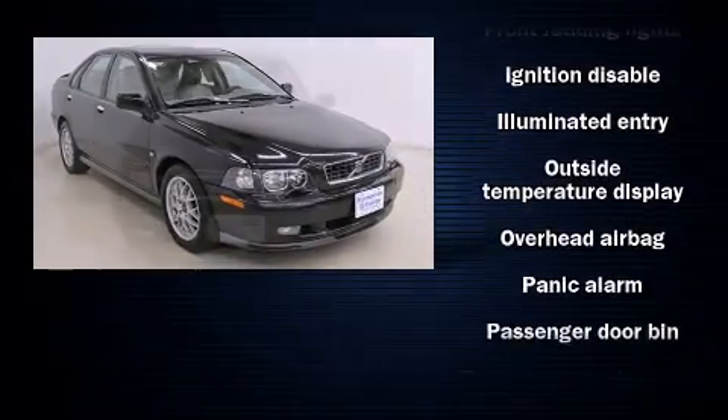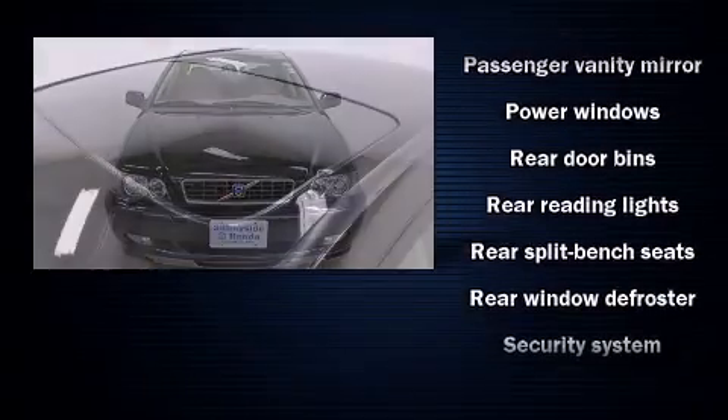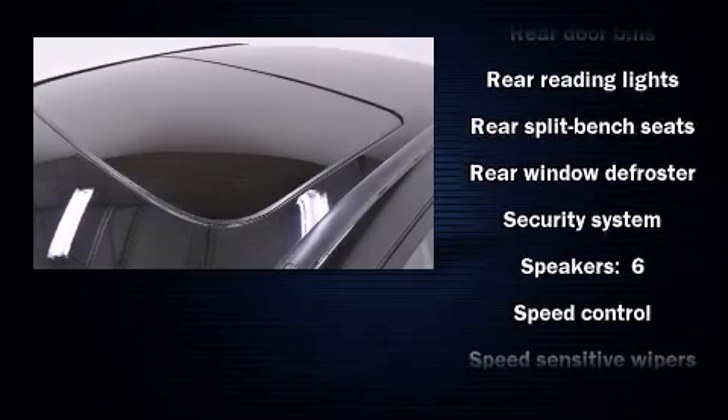Volvo ensures the safety and security of its passengers with equipment such as head curtain airbags, front side impact airbags, and anti-whiplash front head restraints.